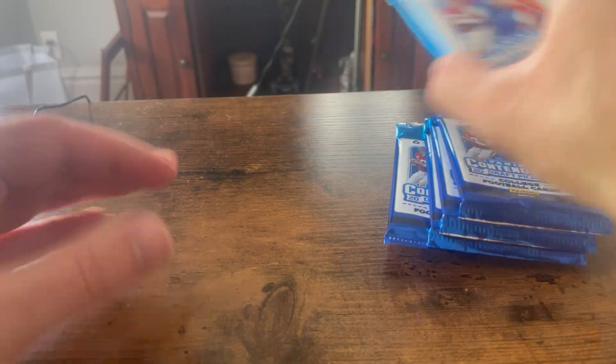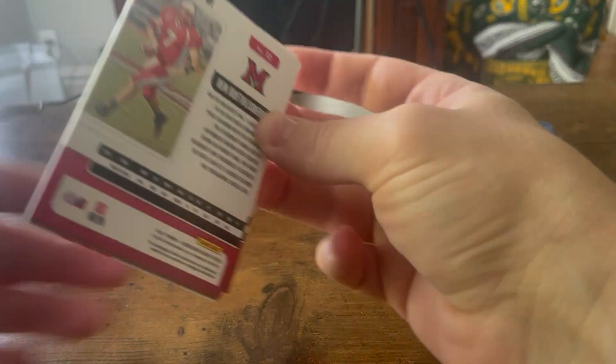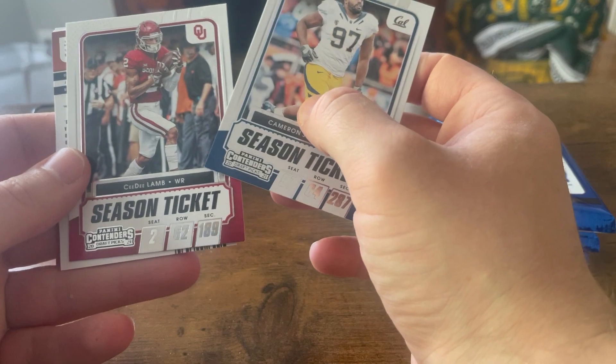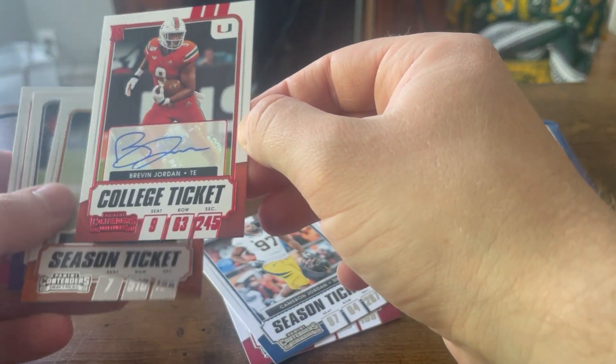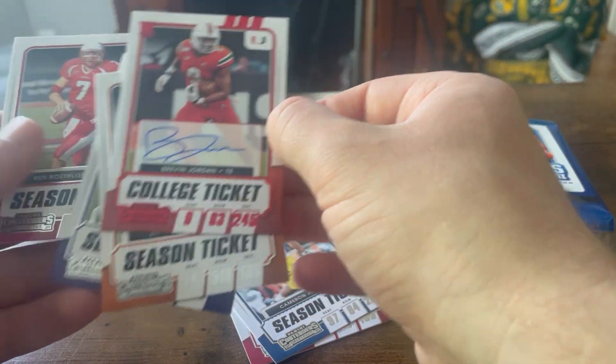I already kind of like these because it's pretty cool — he's got a big bat on the back. Cam Jordan, Cal. I think we're coming on the CD Lamb. And here we go — there it is! Brevin Jordan, with Brandon Cooks behind him, Clyde Edwards-Helaire, and then Big Ben.